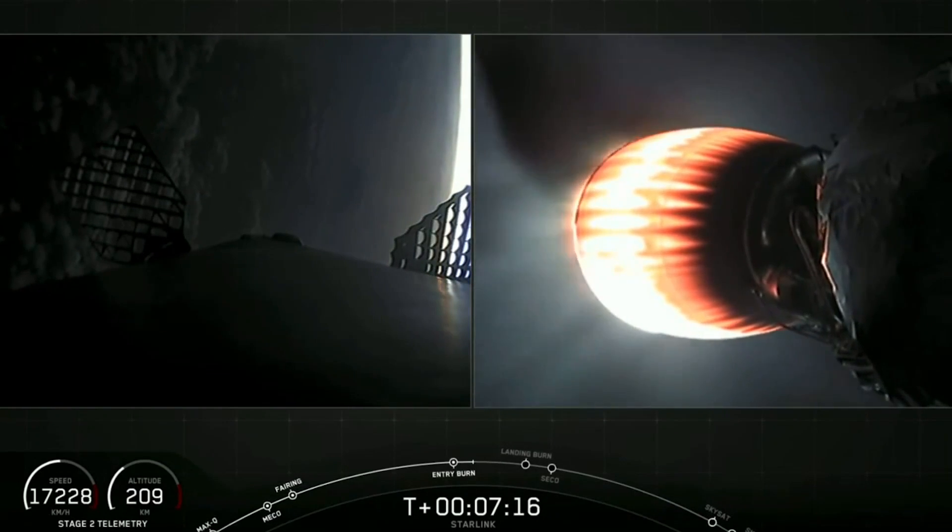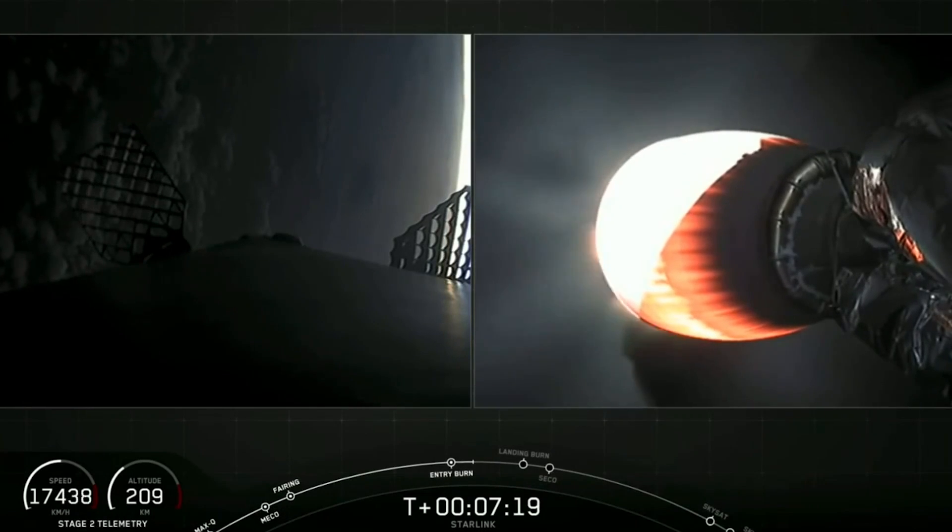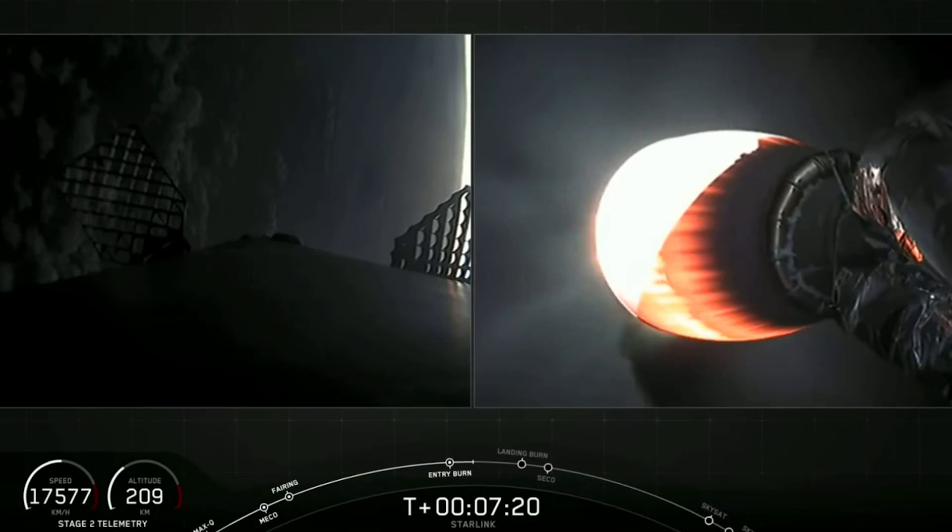We have a really cool view of Earth in the background of first stage. That is an awesome view.